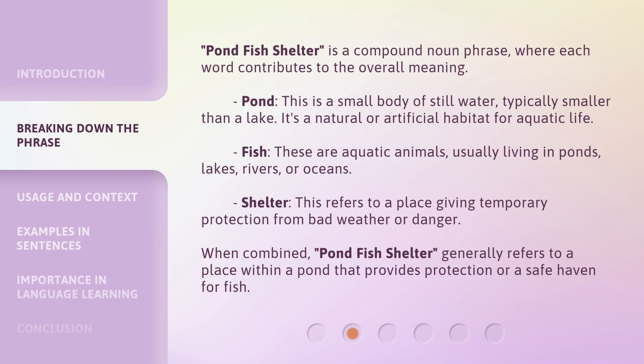Shelter refers to a place giving temporary protection from bad weather or danger. When combined, Pondfish Shelter generally refers to a place within a pond that provides protection or a safe haven for fish.